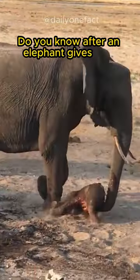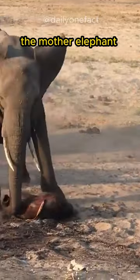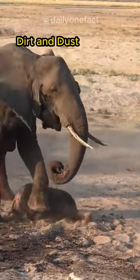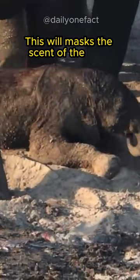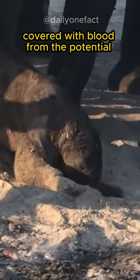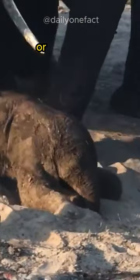Do you know after an elephant gives birth, the mother will cover the baby with dust? The mother elephant throws sand, dirt and dust to cover the newborn calf. This will mask the scent of the baby, covered with blood, from potential predators. This fascinating behavior is known as dusting, or dirt bathing.